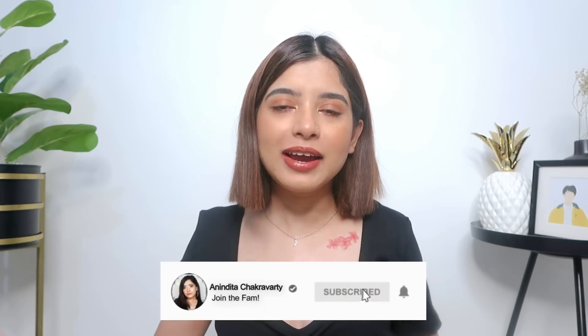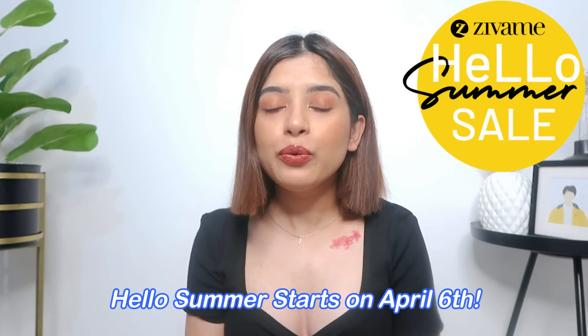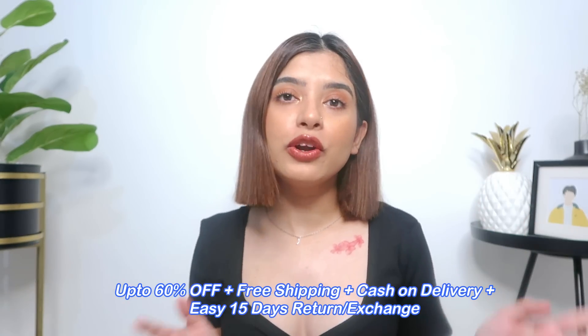Hello everyone, welcome back to my channel! Today I'm going to do a Zivame haul. This time I shopped for some really fun things — not just your regular lingerie, I have some other things I cannot wait to show you. The Zivame Hello Summer Sale starts on April 6th, where you will get up to 60% off, free shipping, cash on delivery, and easy 15-day return or exchange.